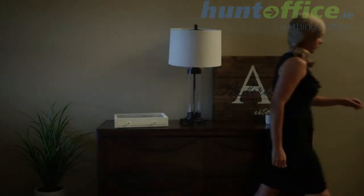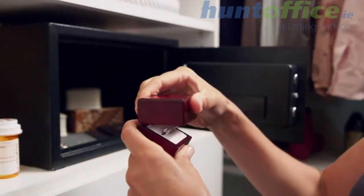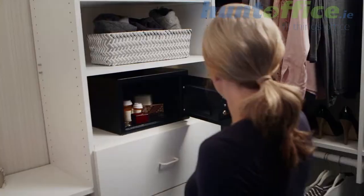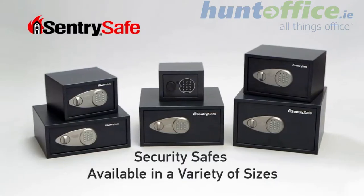We all own valuables that need to be protected, whether from theft or curious hands. Century Safe Security Safes give you the critical protection you need against theft and any unwanted tampering of valuables and other personal items. Our wide range of security safes help you protect and organize your valuables.